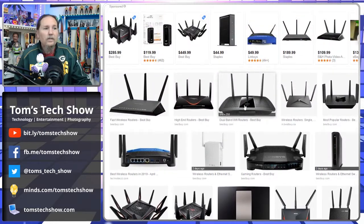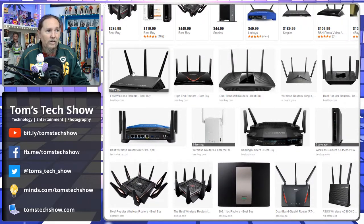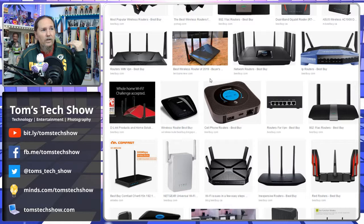Antennas are important. There's a small Netgear one — if you have a small flat apartment and don't need to cover a lot of space, that might work okay. But if you're in a house, you're going to want something more along the lines of one that has three or four antennas in order to help cover the space.